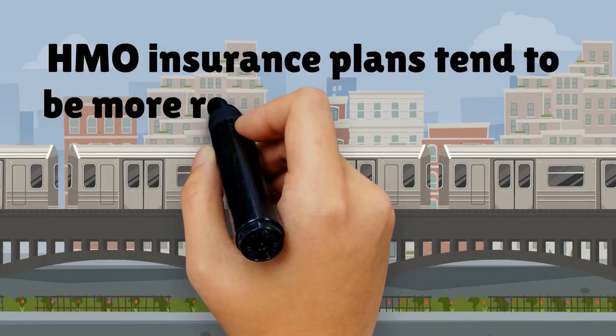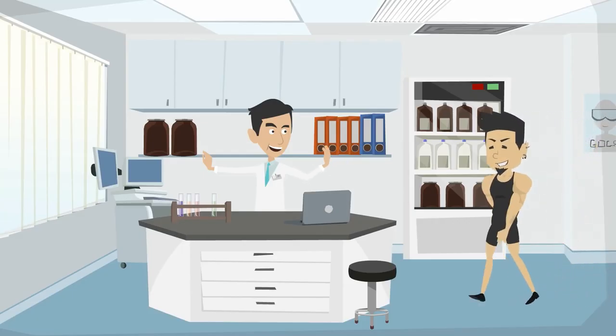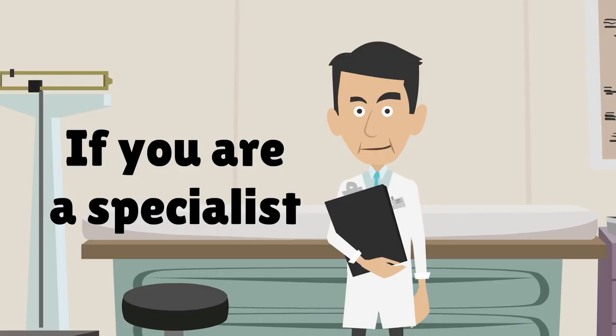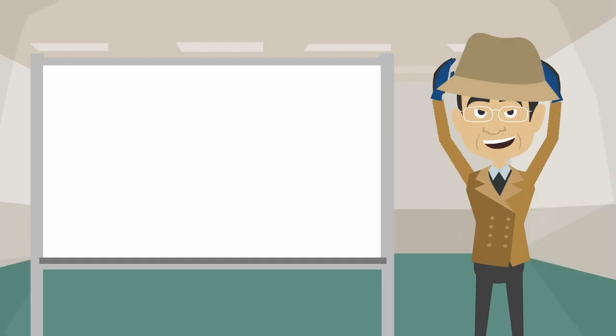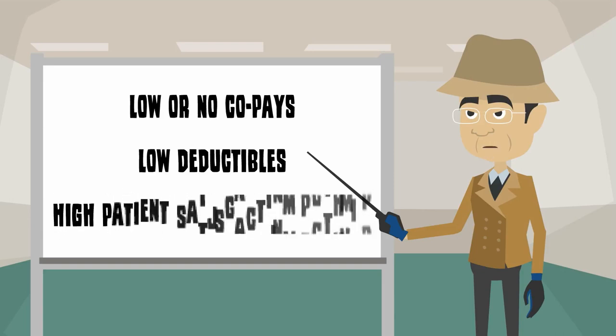HMO insurance plans tend to be more restrictive than PPOs. Often you will only be able to accept a new patient if you are part of their HMO network. If you are a specialist, a patient on an HMO plan may not be able to see you without a referral. HMOs tend to have low or no co-pays, low deductibles, and high patient satisfaction ratings.